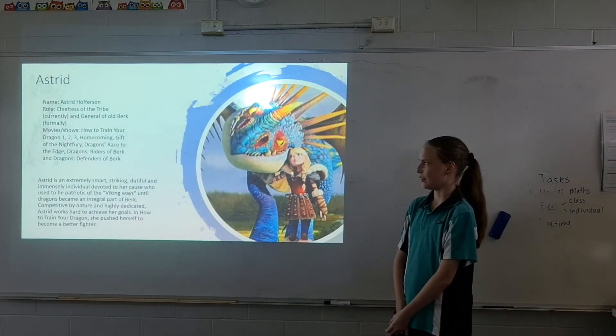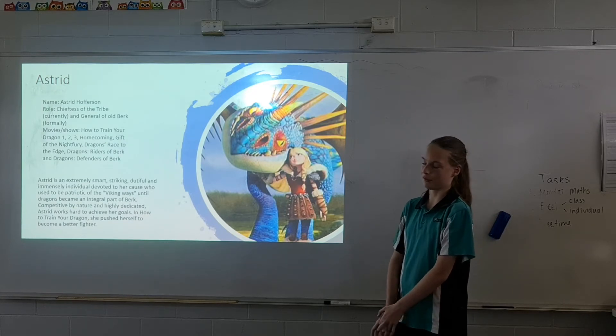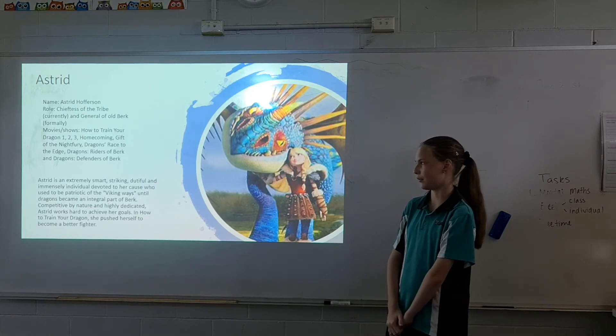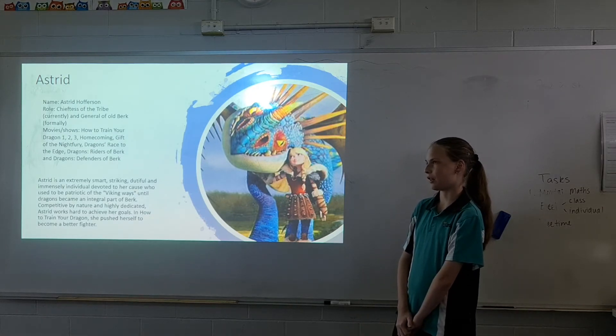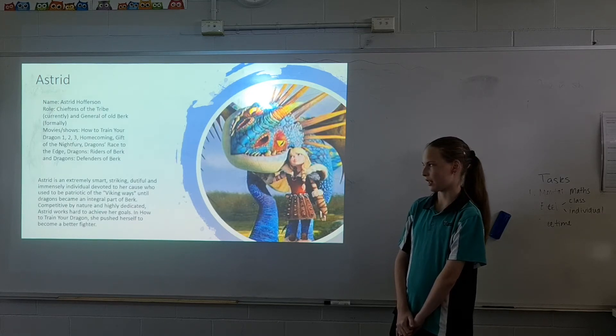Name: Astrid Hofferson. Role: Chief's wife of the tribe, currently, and General of Old Berk, formerly. Movies and shows she appeared in: How to Train Your Dragon 1, 2, 3, Homecoming, Gift of the Night Fury, Dragons: Race to the Edge, Dragons: Defenders of Berk, and Dragons: Riders of Berk.